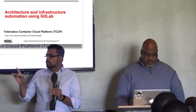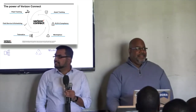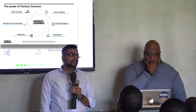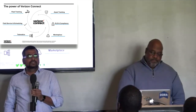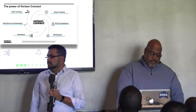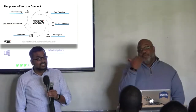Verizon Connect is a part of Verizon. A few years ago, Verizon bought a bunch of companies and clubbed them together. We're basically in the telematics space — fleet management, ELD, and compliance. ELD is electronic logging devices, which track how long a commercial vehicle driver is driving, how much the vehicle is idling — it's required by the government. We also do asset tracking, fleet tracking, and we developed a way for parents to track their children when driving.